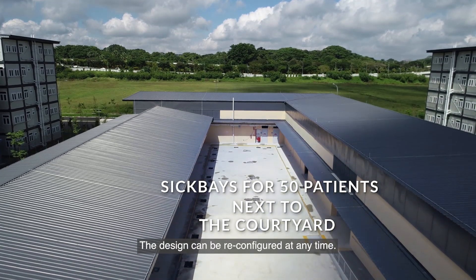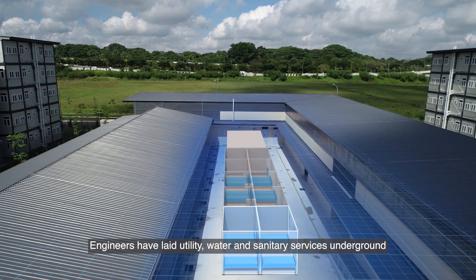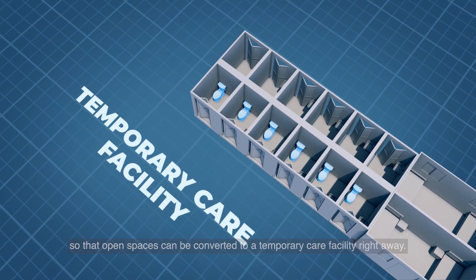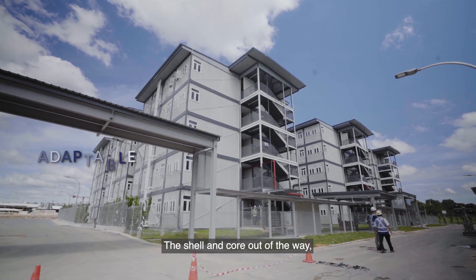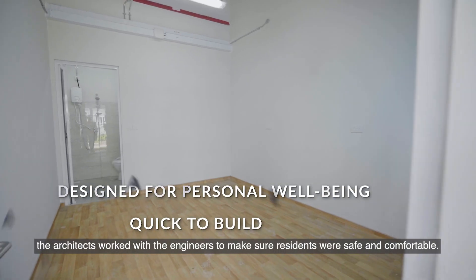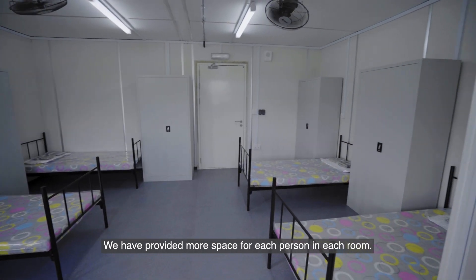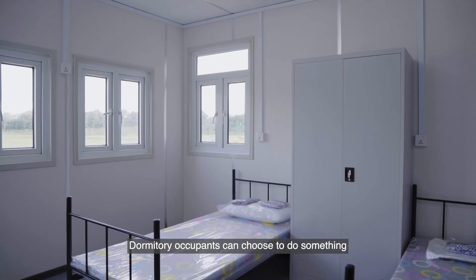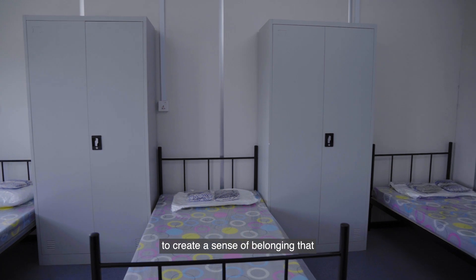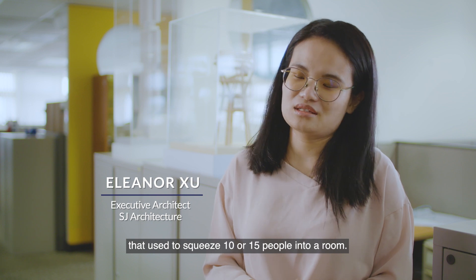The design can be reconfigured at any time. Engineers have laid utility, water, and sanitary services underground so that open spaces can be converted to a temporary care facility right away. With the shell and core out of the way, the architects worked with the engineers to make sure residents were safe and comfortable. More space per person per bedroom was provided so that each dormitory occupant can personalise their own space and create a sense of belonging, unlike dormitories that squeeze 10 or 15 people into the same room.